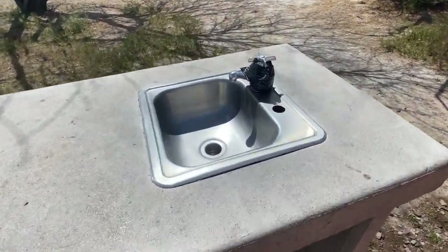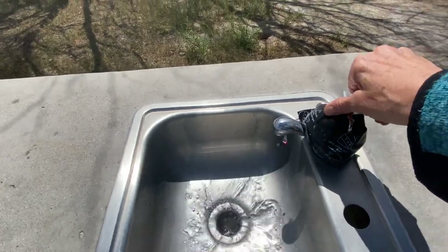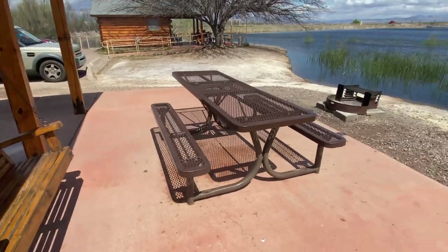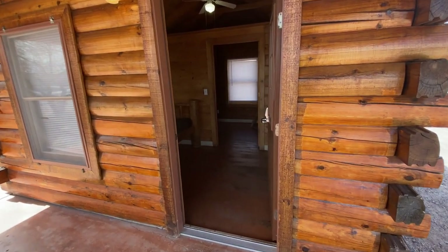The water must be turned off — no, it works fine. And best of all, look at this view. Let's do a quick cabin tour.